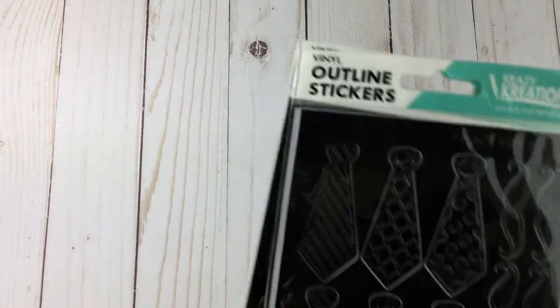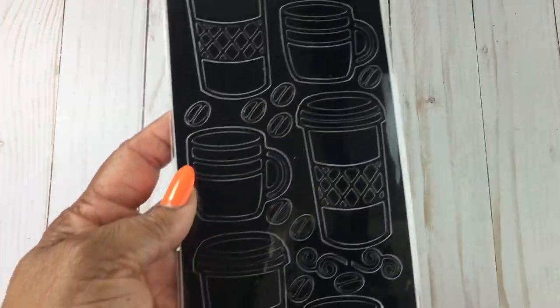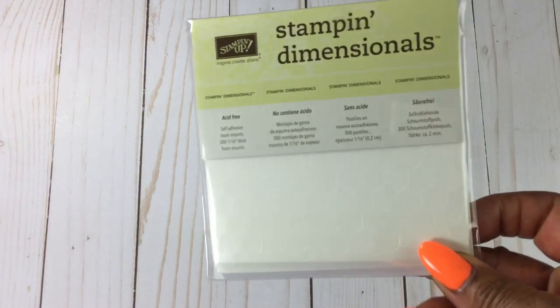From Crazy Creations I got the outline stickers — I just love these ties and I was thinking masculine cards, and of course the coffee ones. I also stopped by the Stampin' Up vendor and got some more dimensionals. I absolutely love those.